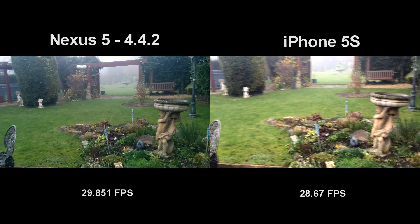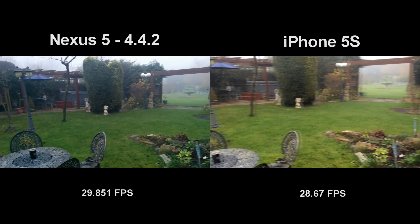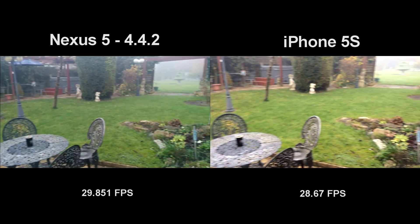In terms of the weather today, you can see in the background of both these shots that it's a little bit foggy, and that's because it is a bit foggy today. They're not the best conditions to actually be doing a camera comparison, but if you're noticing a bit of haze to the image, that's the reason why.